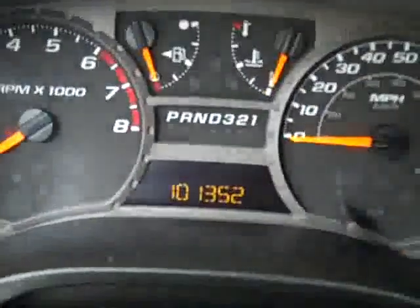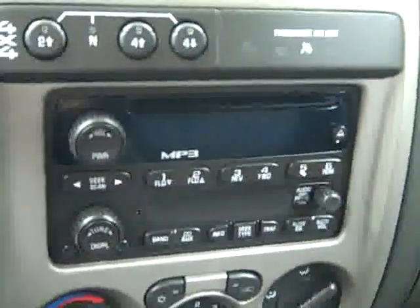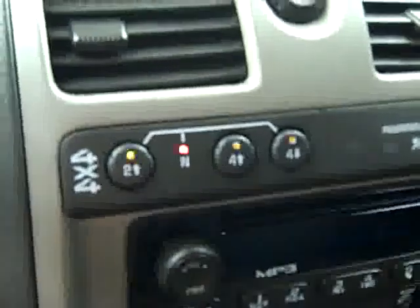Hopping inside, you can see that there are 101,000 miles. There are your climate controls, CD player and radio, and push-button four-wheel drive. Start it up — fires right up. Headliner is in excellent condition. Everything inside looks good.